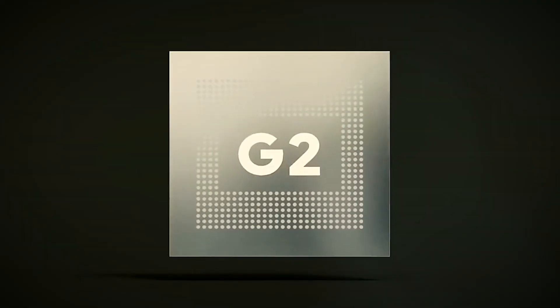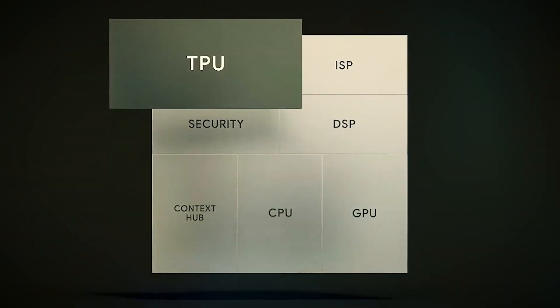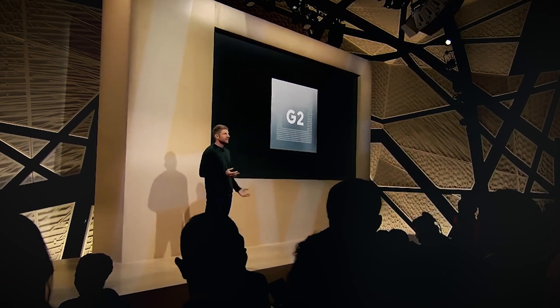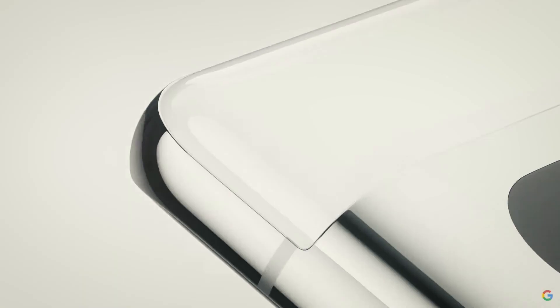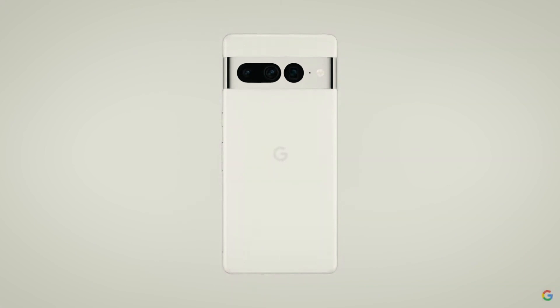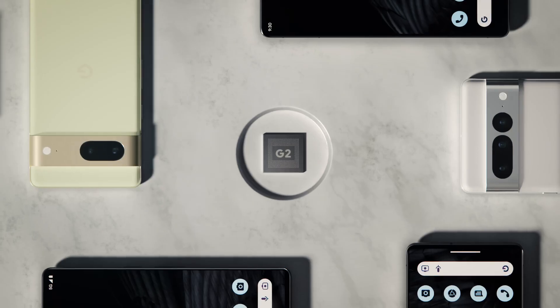Google is expanding its work on what it calls protected computing with the release of the Pixel 7 and the Pixel 7 Pro. The goal is to limit who can access user data, when that data can be accessed, to de-identify and anonymize data when it must be used, to reduce the amount of information that can be used to identify a user, and to do as much processing as possible on the user's device instead of in the cloud. Google says it can make better plans because it has control over both the hardware and the software of Pixel smartphones.